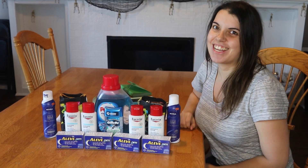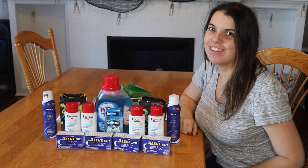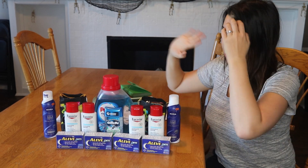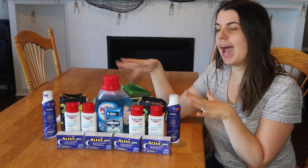Hi guys, it's Couponing Stacey here and this is my CVS haul for today, which is October 8th, 2017. It's been two weeks since I've been on my channel, but I've got a lot going on and I am back.